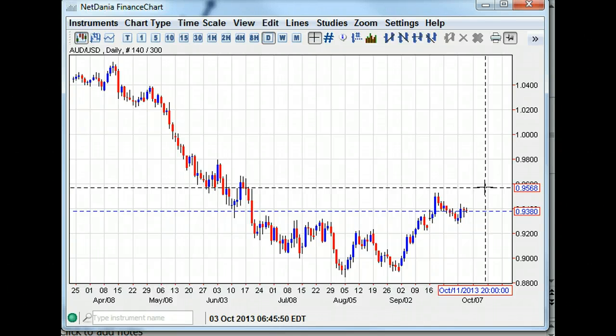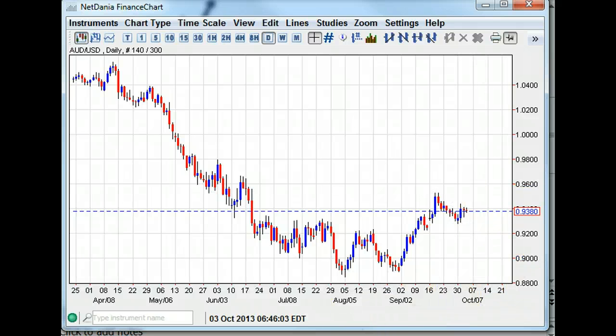That's pretty much how the day shapes up: 1.3650 on the euro, 1.6250 on cable, 0.94 on Aussie, and dollar-yen kind of hanging out between 97.50 and 97.80 for the time being. That's how it shapes up. I wish you guys the best of luck and best of trading. BK Forex, over and out.